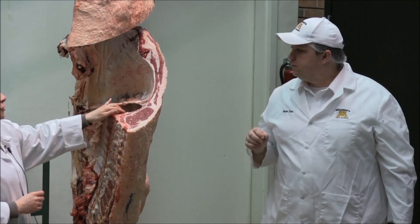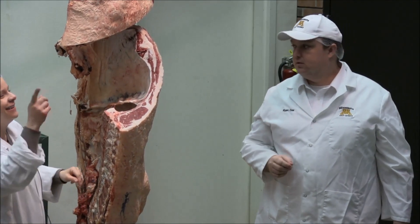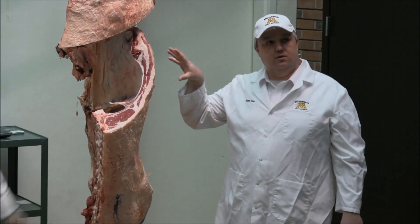By the way, this is an upper two-thirds choice — it's average choice, so it would qualify for the upper two-thirds choice. And that's kind of what I was drawing at; this is pretty much a middle-of-the-road carcass.